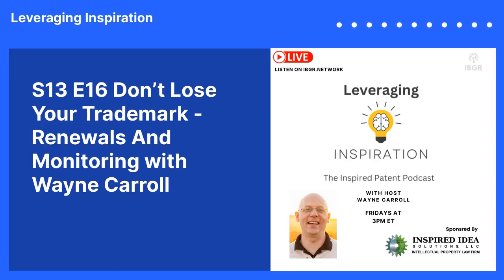Welcome to Leveraging Inspiration, the inspired patent podcast, where we help you understand and leverage your intellectual property. I'm your host, Wayne Carroll, and I'm excited to bring you insights and stories from the success and failures of others and teach you how to win at the game of intellectual property.